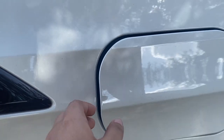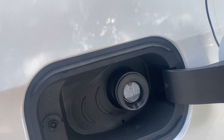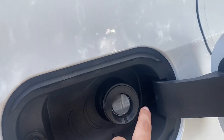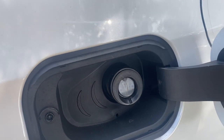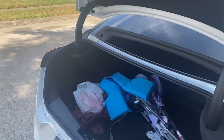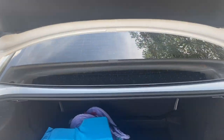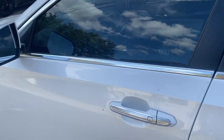For the gas, you just push it and it opens. It's actually already open, so you just have to put the gas nozzle inside. I thought that was so cool — I've never actually seen that before. Now let's go ahead and see what the inside looks like.